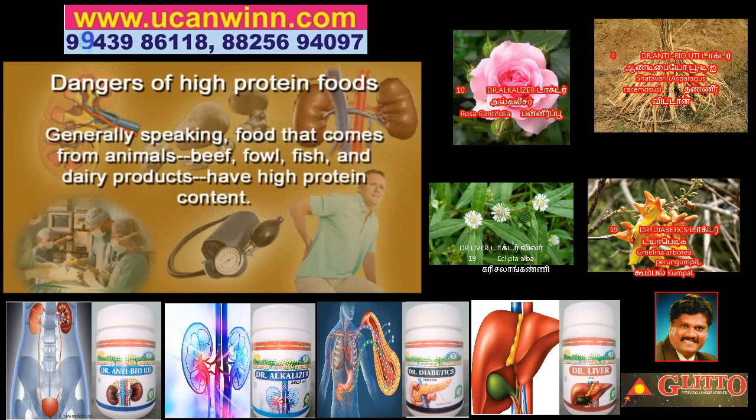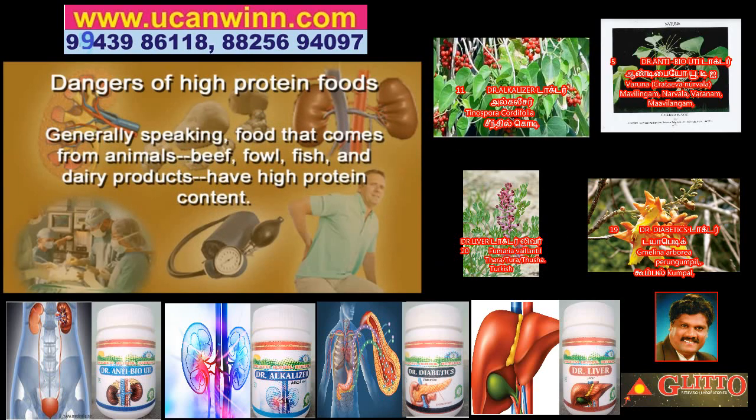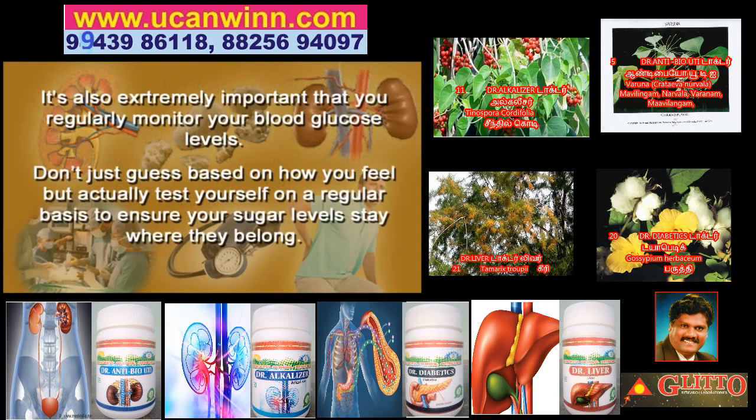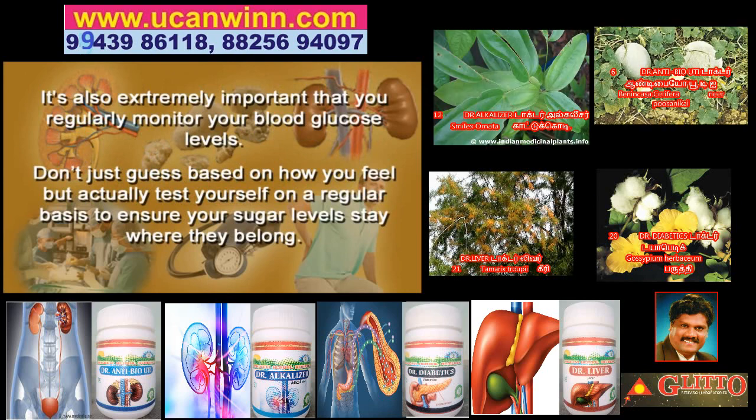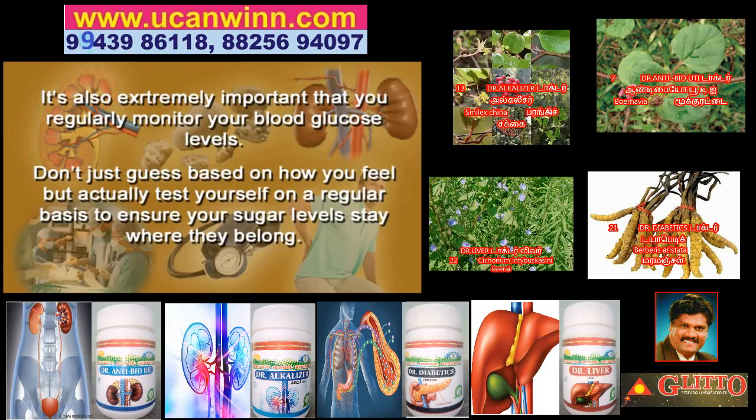Generally speaking, food that comes from animals — beef, fowl, fish, dairy products — all have high protein content. It's also extremely important that you regularly monitor your blood glucose levels. Don't just guess based on how you feel. You should actually test yourself on a regular basis to ensure your sugar levels stay where they belong.